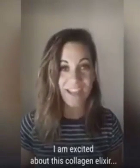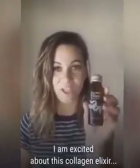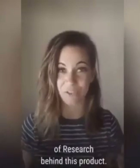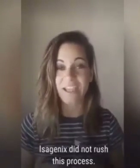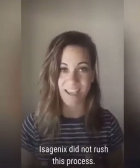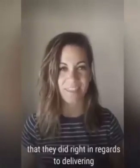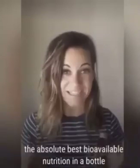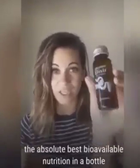Amanda here. I am so excited to talk with you about our Collagen Elixir. This took 200 scientists and 10 years of research behind this product. Isagenix did not rush this process. They really wanted to make sure that they did right in regards to delivering the absolute best bioavailable nutrition in a bottle for your skin.